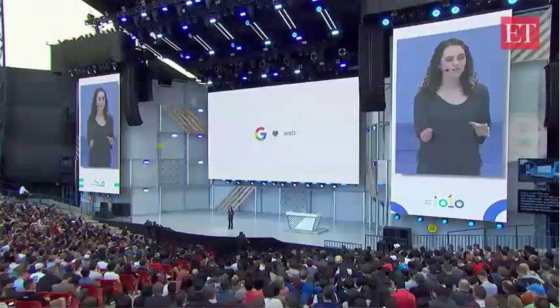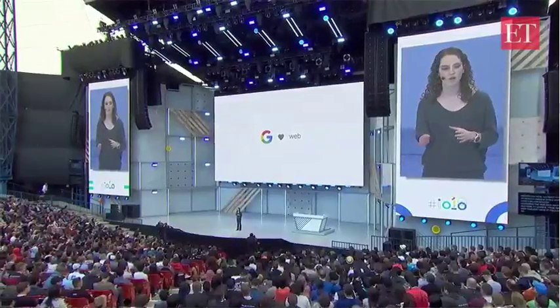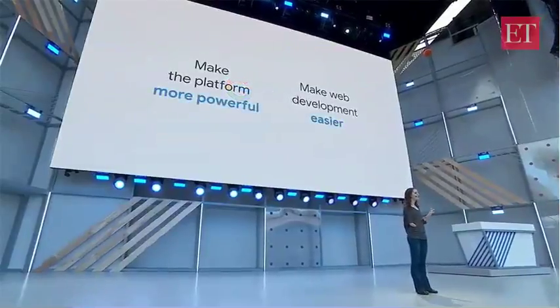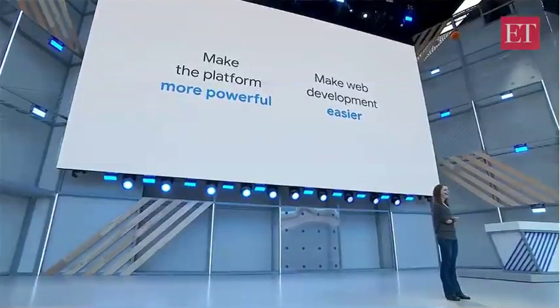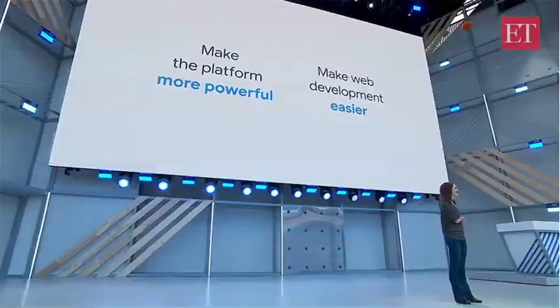And here at Google, from the very earliest days of PageRank to building our very own browser, we've been deeply invested in the continued growth and reach of the web. And as part of this, we have two main goals: first, to make the web platform itself more powerful and more capable; and second, to build tools to help you easily take advantage of this power.